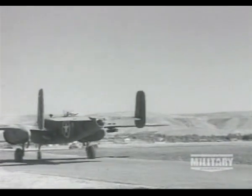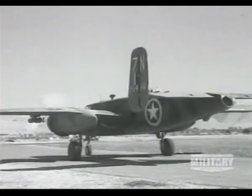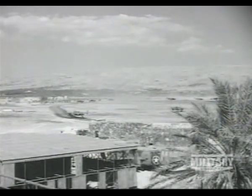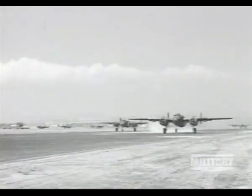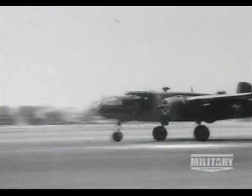At first, the B-25 was legendary in Europe because of its use in the raid on Tokyo. It was led by Jimmy Doolittle, who took off from the deck of the aircraft carrier Hornet in the early stages of the war. But the B-25 was considered a workhorse as well as a show horse.